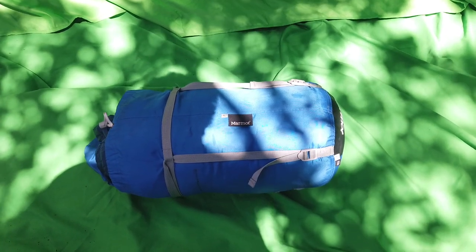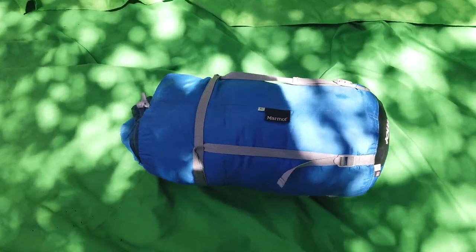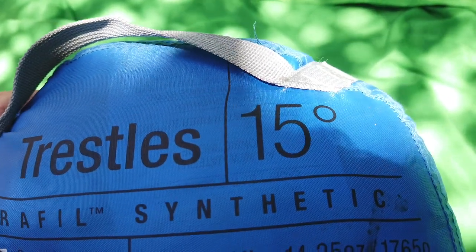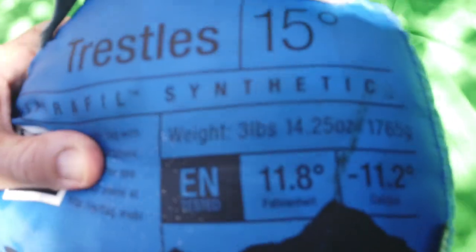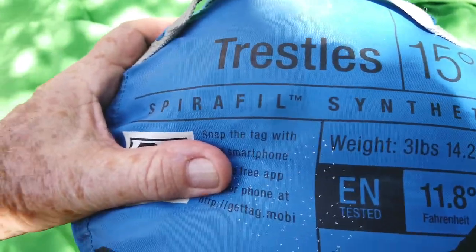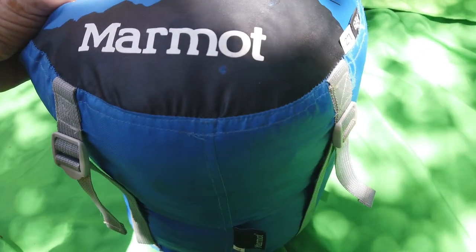Marmot men's sleeping bag, regular large — these are beautiful, lightweight. Marmot brand Trestles, rated 15 degrees, showing 11.8 degrees Fahrenheit or minus 11.2 degrees Celsius. It only weighs three pounds four ounces. SpiroFill synthetic with lots of straps and things to keep it in place. I'm going to open it up and show what it looks like.